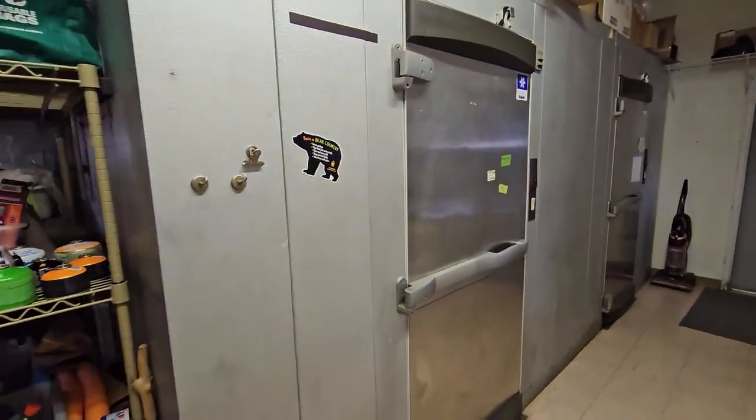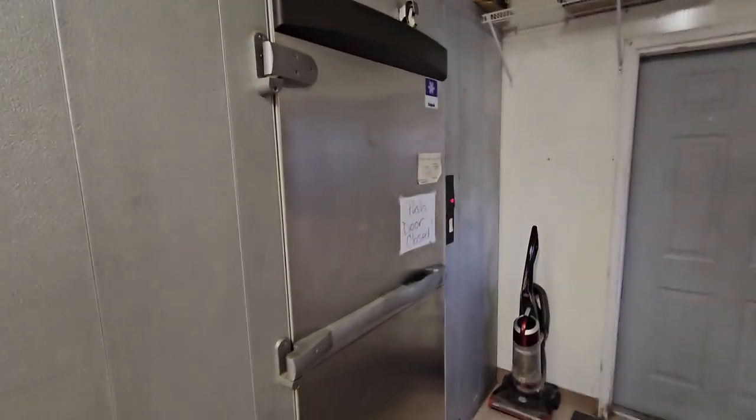Walk-in freezer, complete with a real buffalo head — no idea what that's in there for. Walk-in refrigerator.